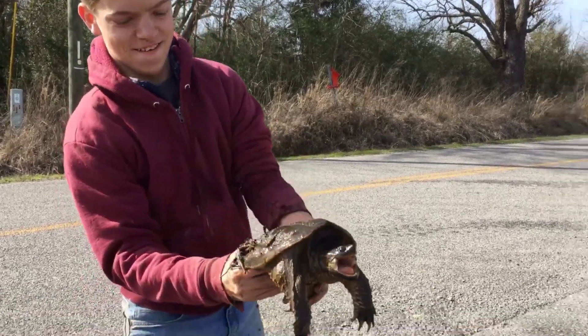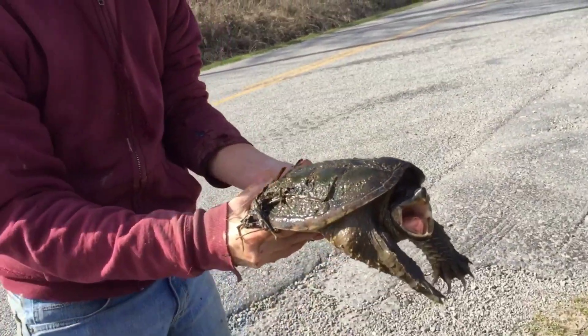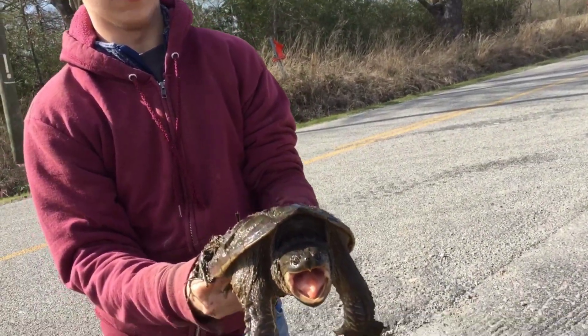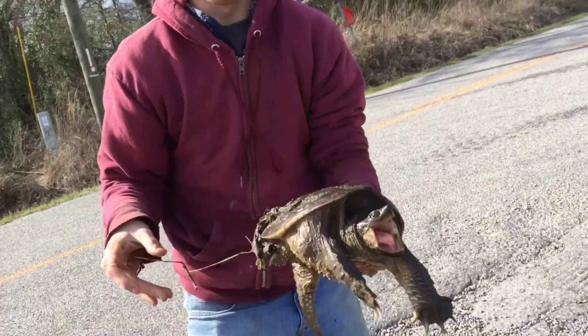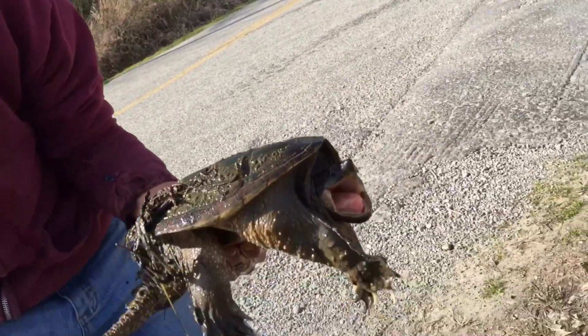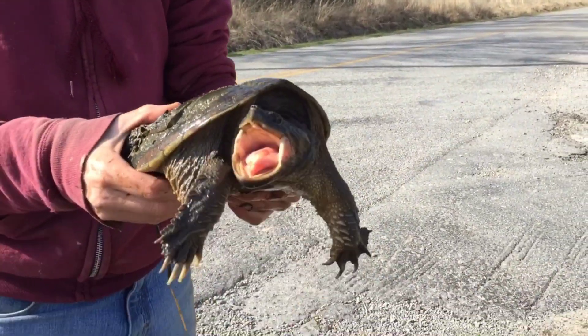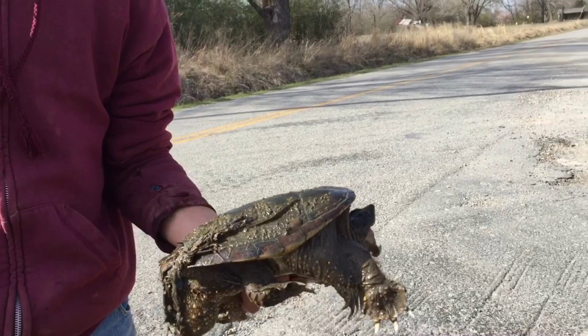Alright guys, I was just heading home — look what we came across in the ditch! Looks like a common snapping turtle, I'm pretty sure that's what it is. There's a snapping turtle — do you want me to take this home with you? I'm gonna take this home.